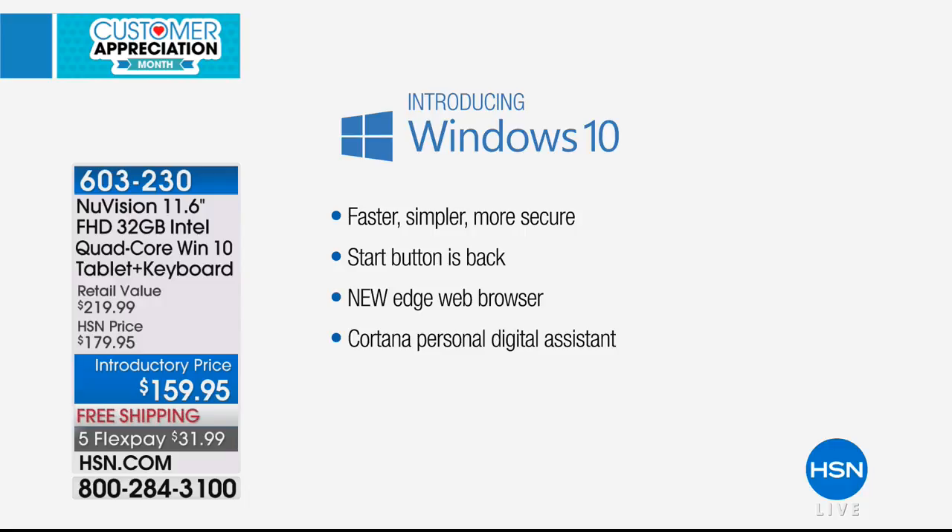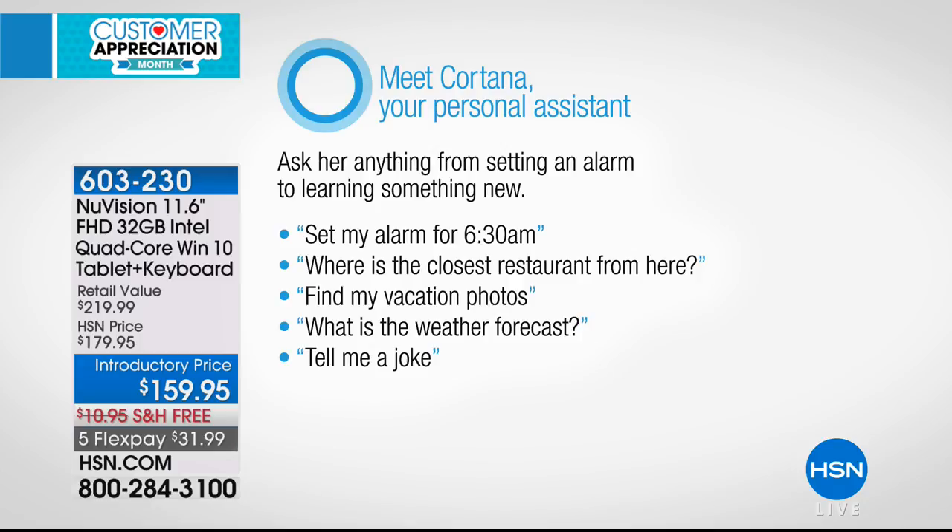So many times we'll buy a tablet and it's a new operating system we're not familiar with. Now we know, because we've used other computers in the past. With the brand-new Windows 10, you get the Start menu back, the new Edge browser, and Cortana, which is your digital assistant. A lot of Windows tablets give you an abbreviated version — you don't get Cortana or some of the extra features — but it's all built in here. Cortana can answer questions, set alarms, look up reservations, and so much more.